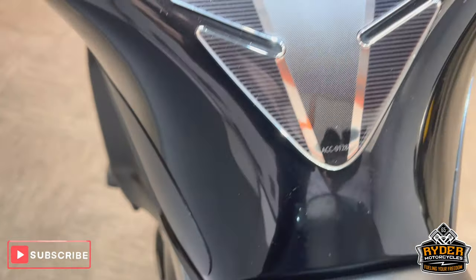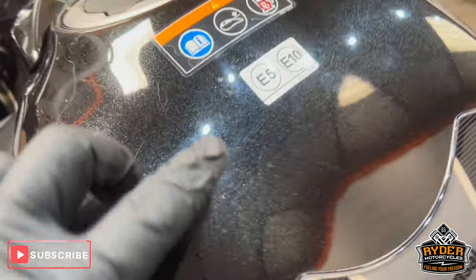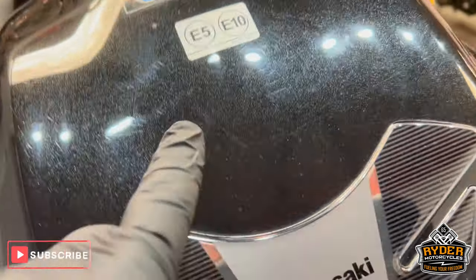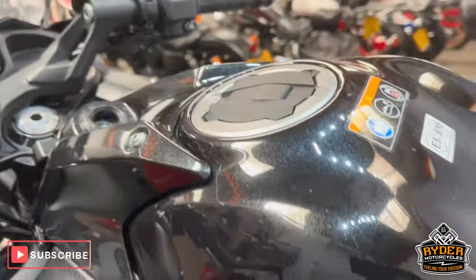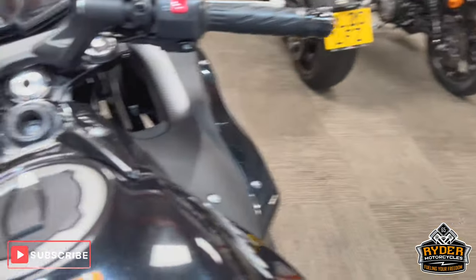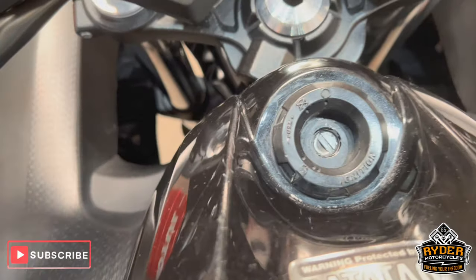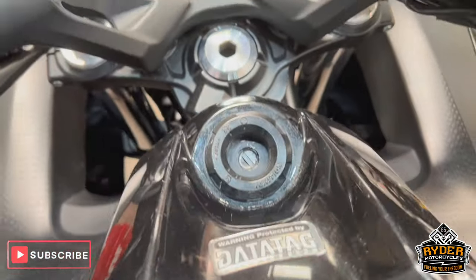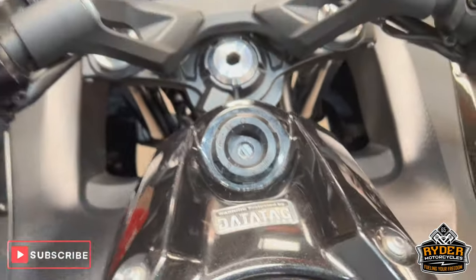Coming up the tank, it's got a tank protector on. Quite hard to pick up, but there are a couple of marks and a scratch there — usually caused from the zips of a jacket or a tank bag. All around the fuel cap is nice. There are a few marks around the key area, which you usually find when you've had a full bunch of keys on there — a few little marks but not that noticeable.